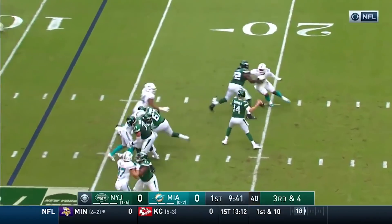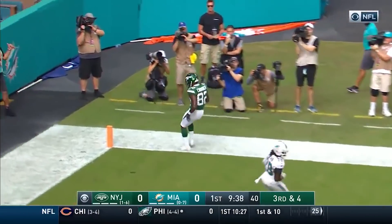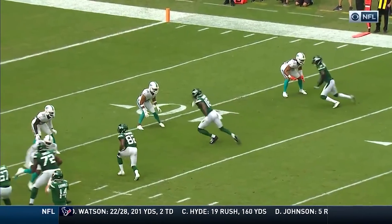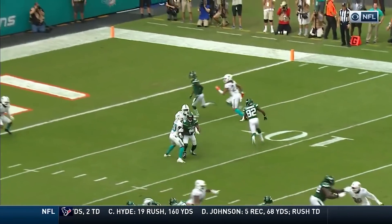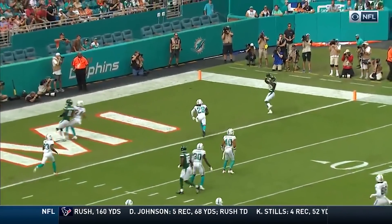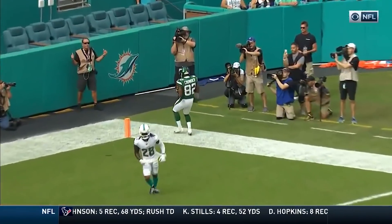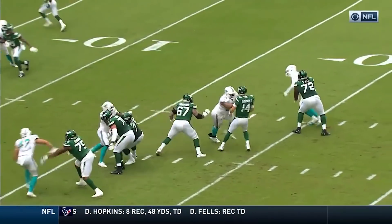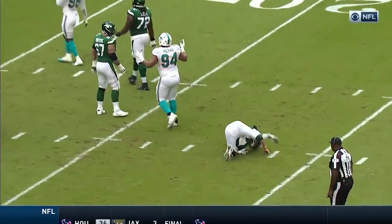Where does Darnold go here on 34? Throw to the end zone — wide open is Crowder for the touchdown. With at least 35 catches and zero touchdowns, Demarius Thomas sets a pick, sets a legal pick. And Sam Darnold takes advantage of the man-to-man coverage on Jamison Crowder. The Dolphins did not play that right.